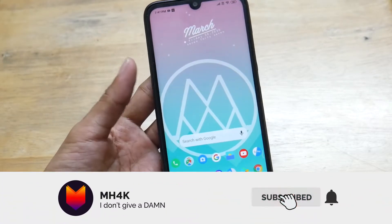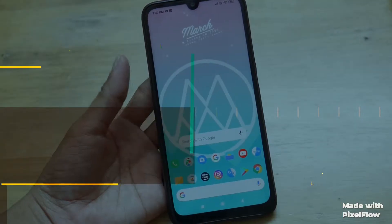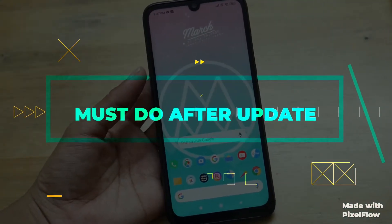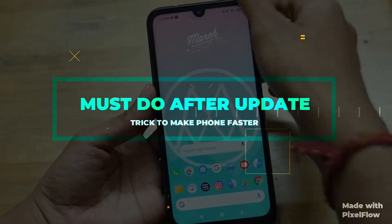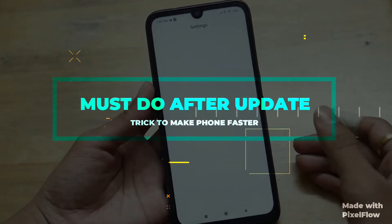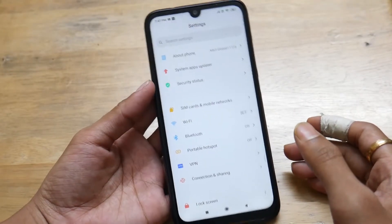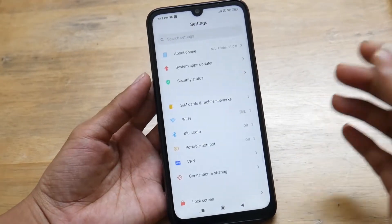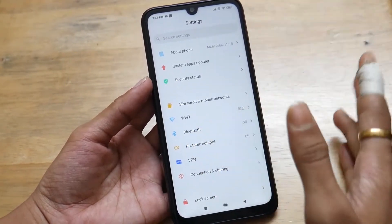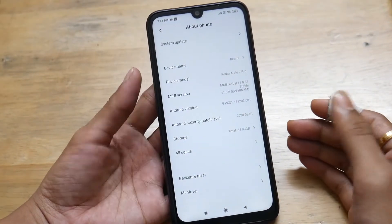Hey guys, welcome back to the channel. This video is about a trick you can use after an instant update of your device. This is basically for Xiaomi devices — whenever Xiaomi launches their updates like security patches month after month, sometimes the update is not that stable and the device might lag because of that. So here's what you can do to make it perform a little bit better than usual.